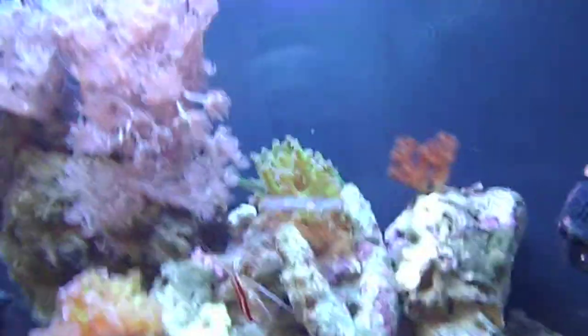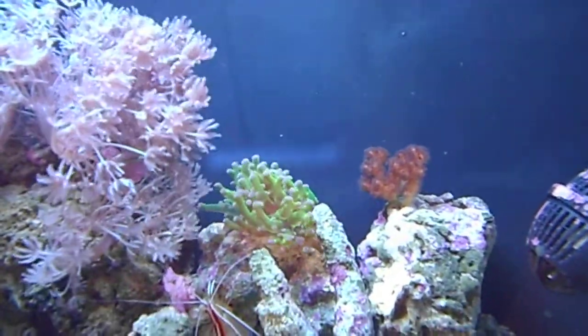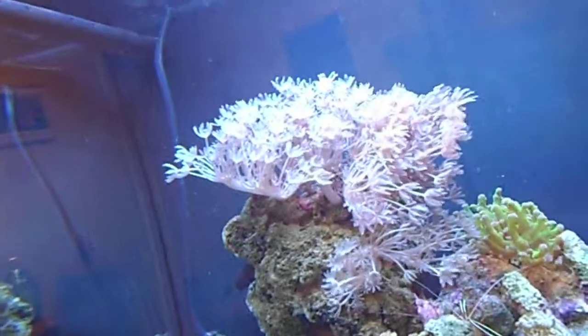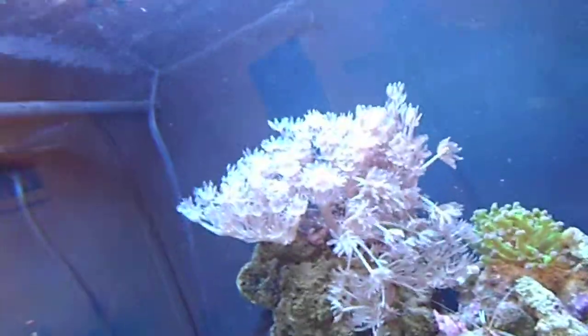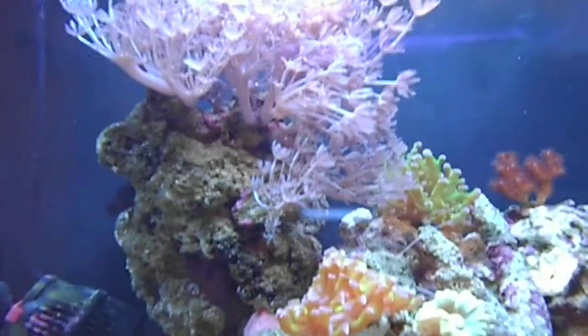The frogspawn next to it, as you can see, is absolutely thriving — it gets bigger and bigger and I'm absolutely delighted with it. And here, the pulsing Xenia is doing okay. It doesn't seem to be spreading, thankfully. I don't mind it but it's not my favourite coral — I'm thinking about removing the bottom section.